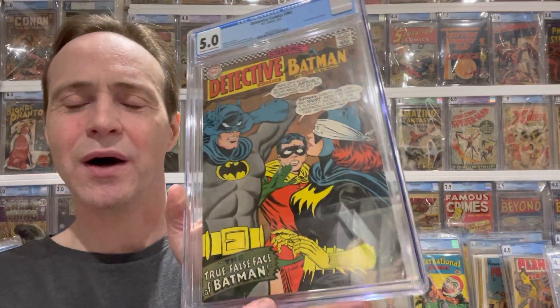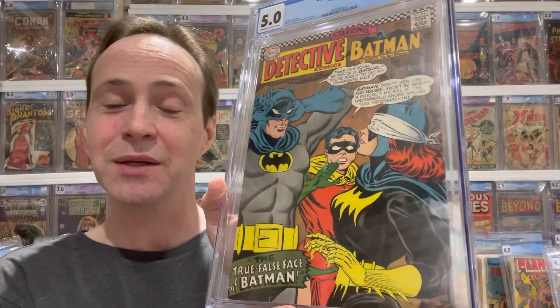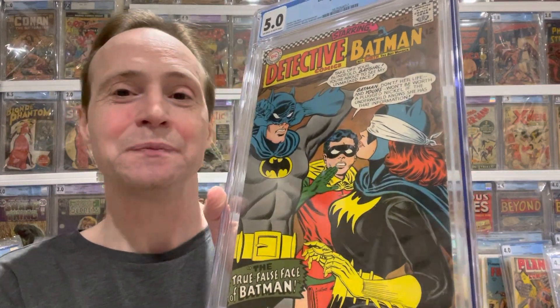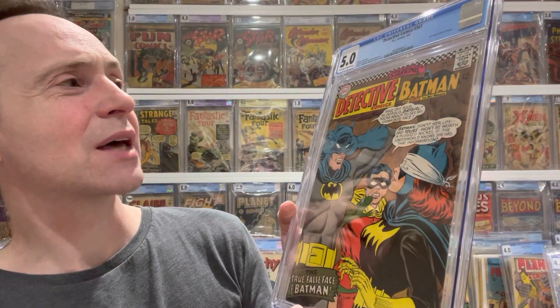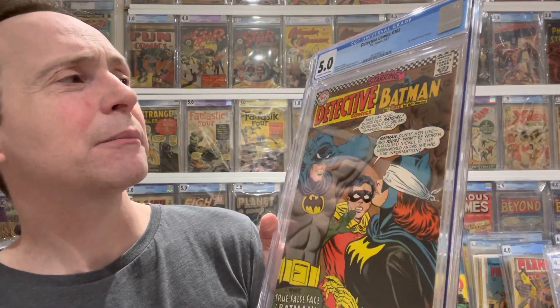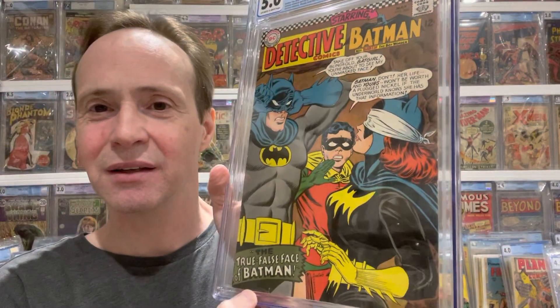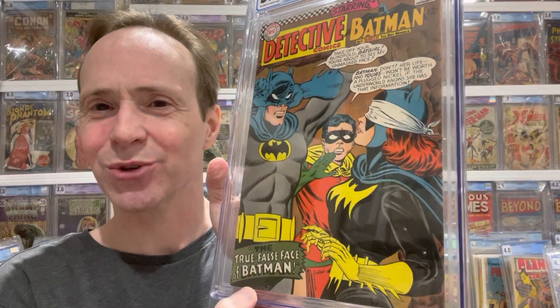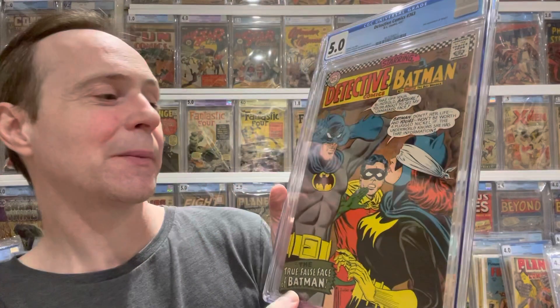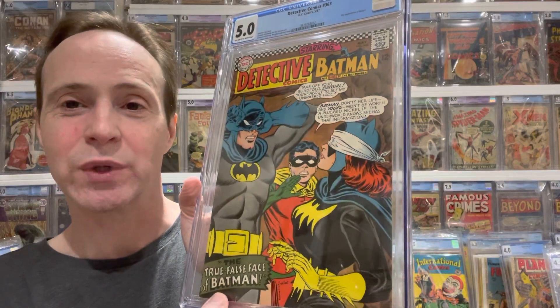This next book has a cool cover — it's where Batman is going to reveal himself to Batwoman. This is actually the second appearance of Batgirl. It's kind of a key book and I just like the cover — I like any Batgirl covers. So this is Detective Comics #363.